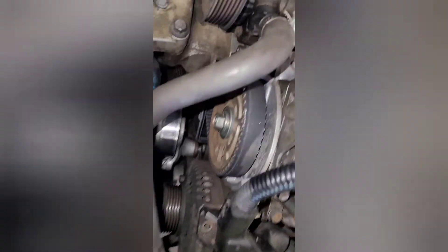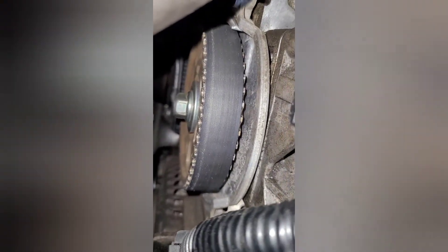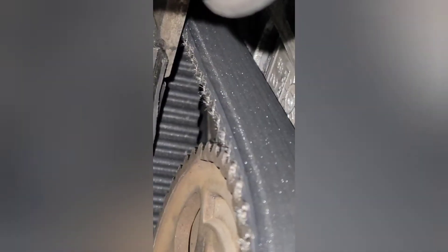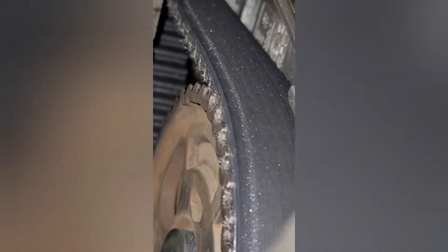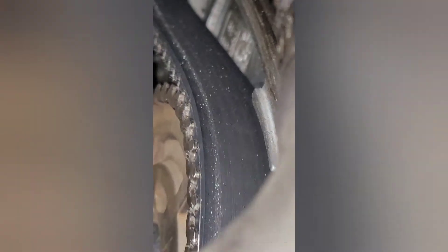I got the upper cover off of the cam. Do you see the glitter — the shiny material? That's metal flakes. So something's rubbing somewhere in there. We're going to have to dig further and find out what's going on, because I really have no idea at this point. That's not good.